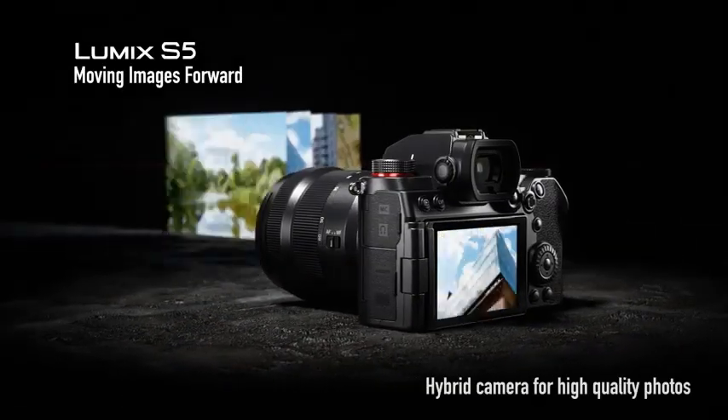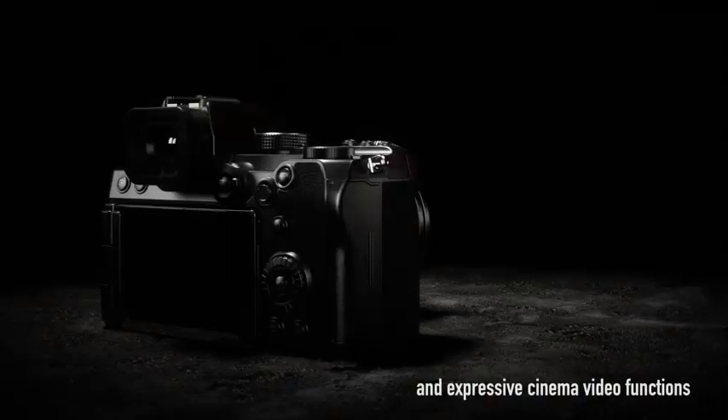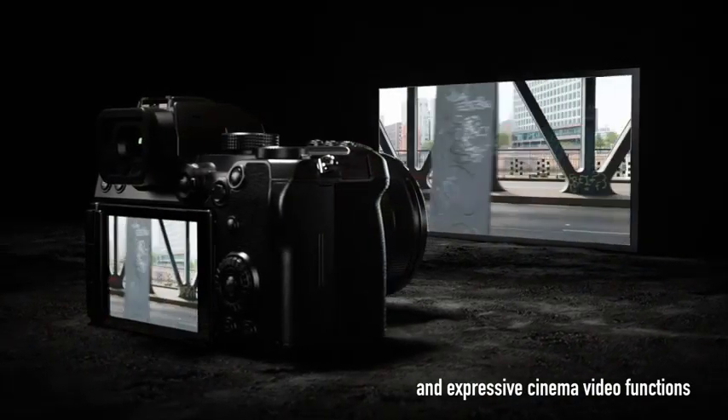What is the best mirrorless camera? Here are my full reviews of the best mirrorless cameras. Before starting this video, please like this video and subscribe to this channel for future updates.